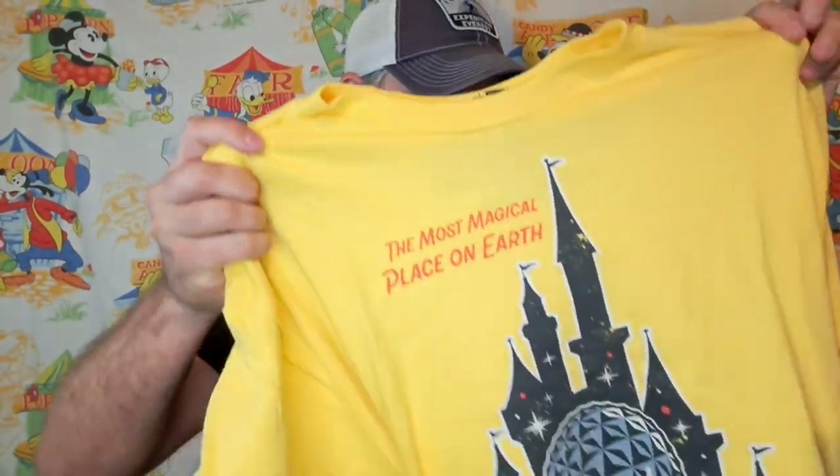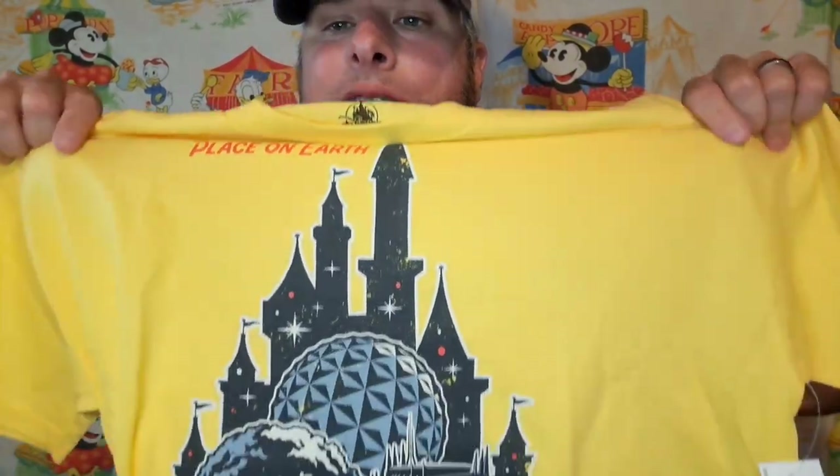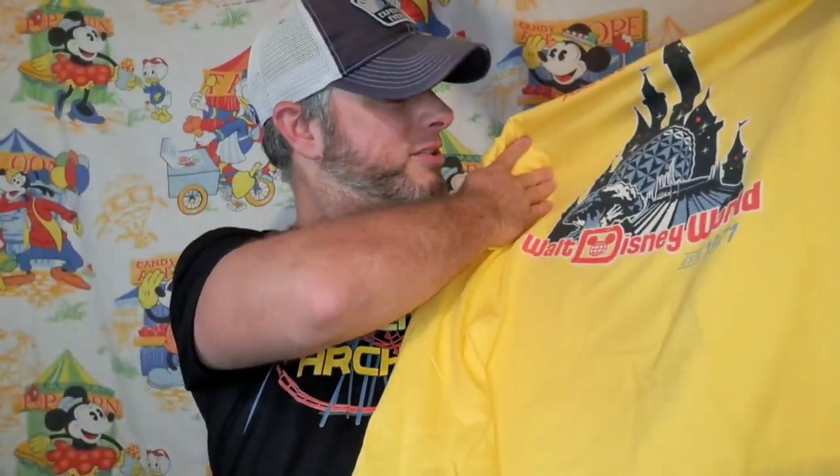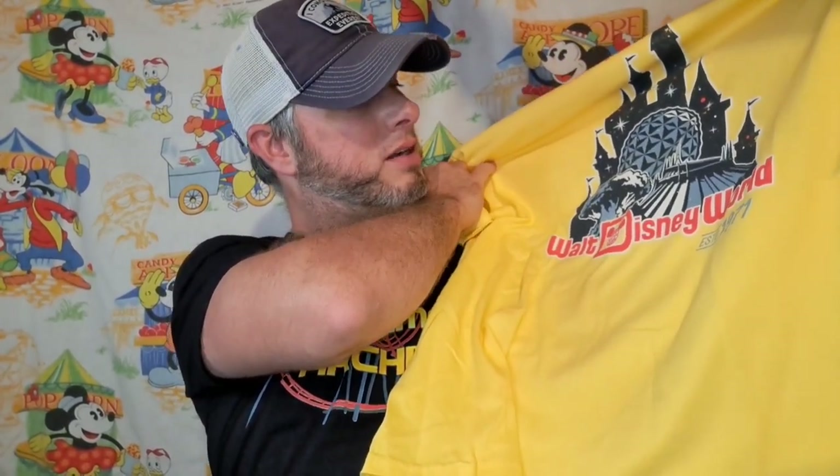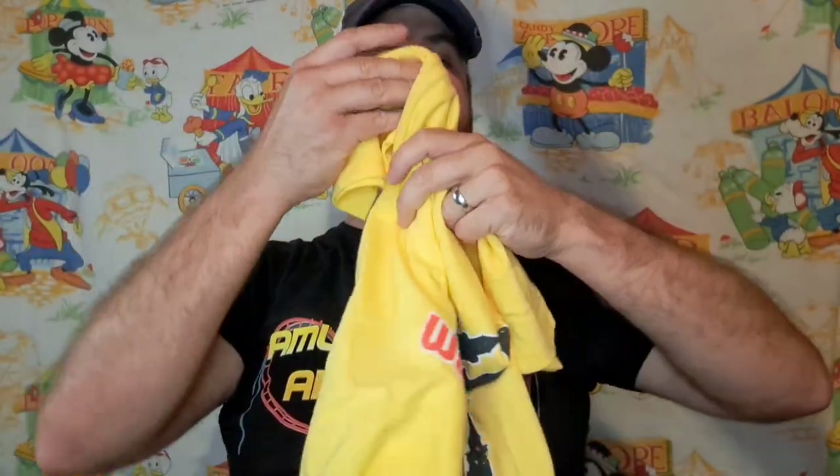My next shirt is just a Disney World shirt that says 'The Most Magical Place on Earth.' It has the date 1971 and the different parks — Magic Kingdom, EPCOT, Animal Kingdom. That looks like Magic Kingdom but that's a Space Mountain graphic. I don't see Hollywood Studios on here — I guess they left off Hollywood Studios.